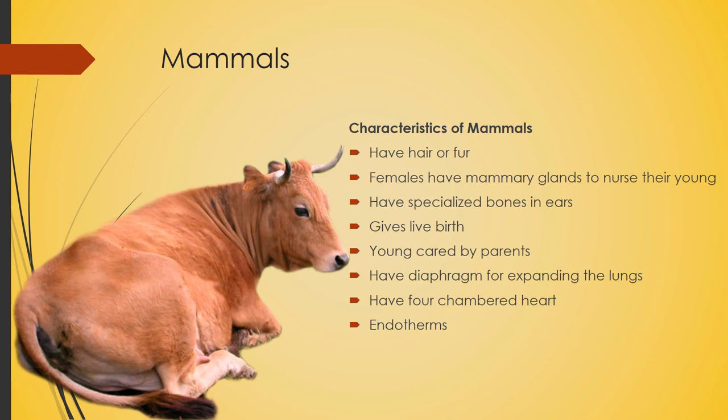Now let's move on to mammals. What are the characteristics of mammals? They have hair or fur that covers their body. Females have mammary glands to nurse their young — the mammary glands produce milk. They have specialized bones and ears, and they give live birth. Young are cared for by the parents. They have a diaphragm for expanding their lungs, a four-chambered heart, and they are endothermic, meaning warm-blooded.